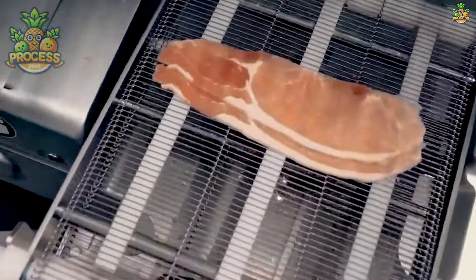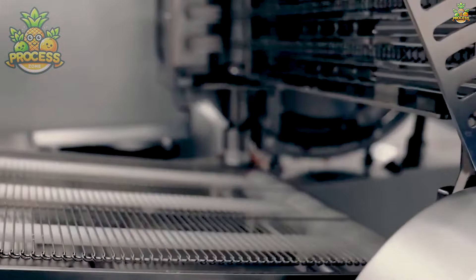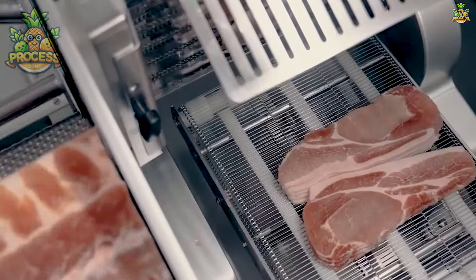Precise blades slicing through slabs of meat with unparalleled accuracy and speed. It's not just about cutting — it's about maximising yield and minimising waste.